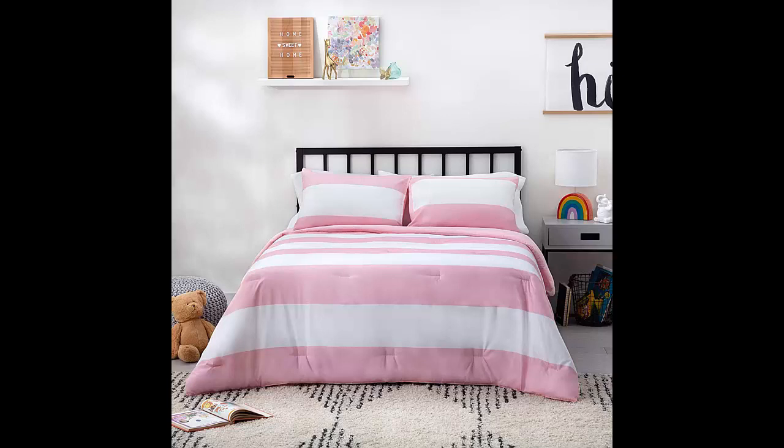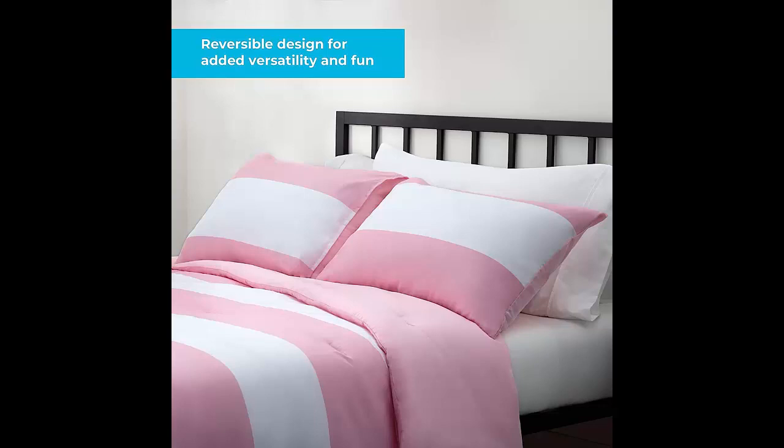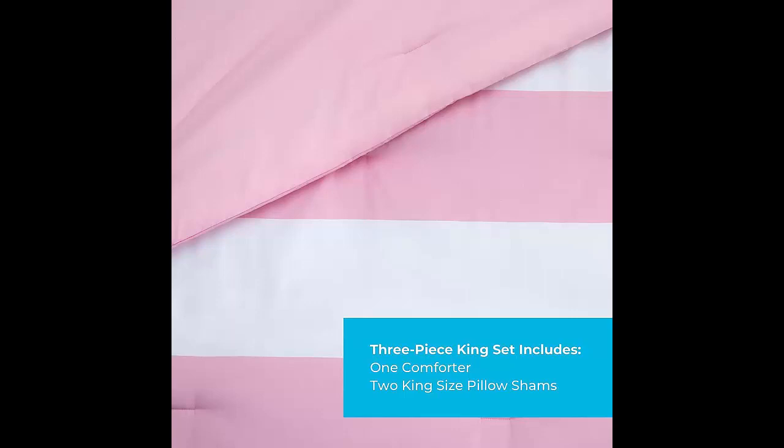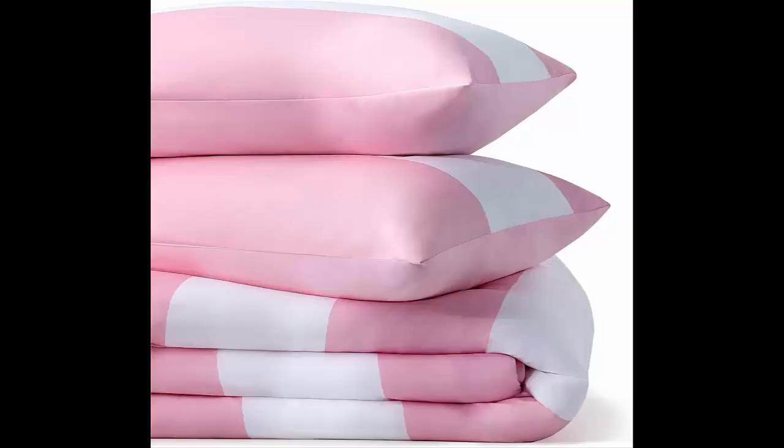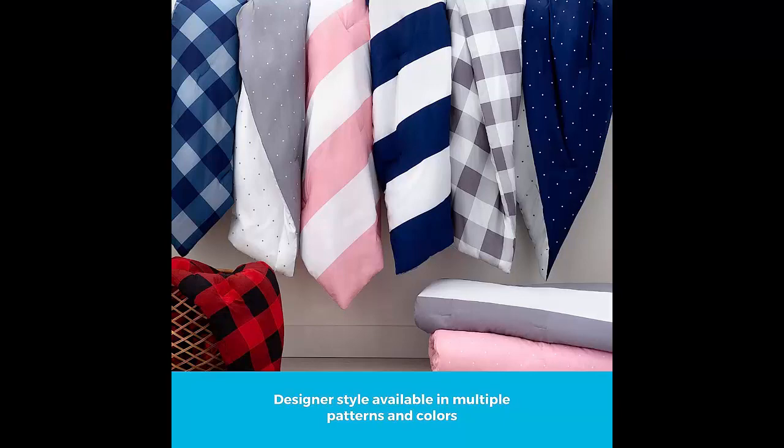Experience ultimate comfort and style with the Linen Spa all season hypoallergenic down alternative microfiber comforter. This oversized king comforter is designed to provide warmth and coziness all year round. The hypoallergenic down alternative fill is perfect for those with allergies or sensitivities, while the soft microfiber cover adds a touch of luxury to your bedroom decor.